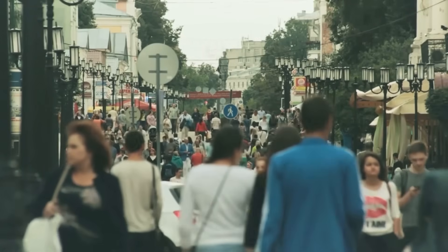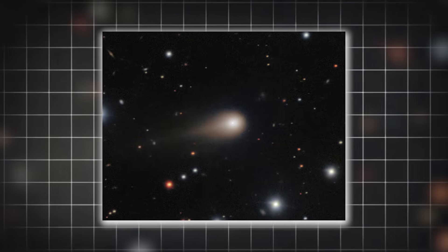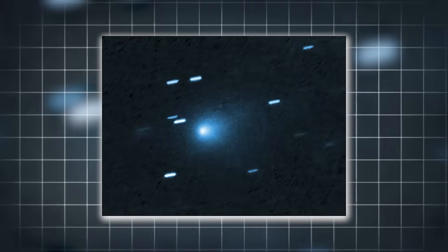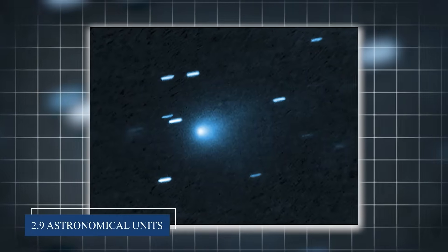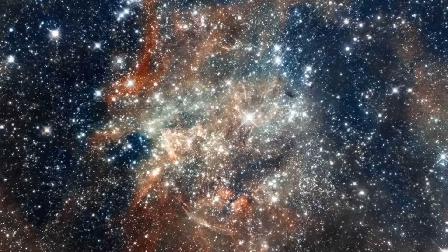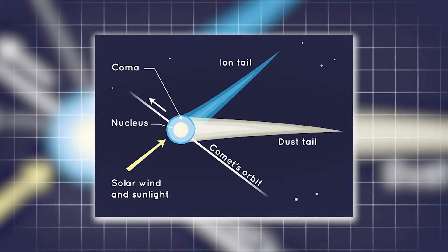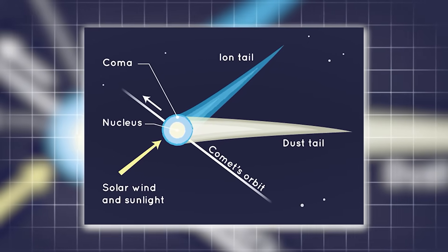Most comets don't start releasing significant amounts of water until they get much closer to the Sun. 3i Atlas was doing this at 2.9 astronomical units — about 270 million miles from the Sun, or roughly three times Earth's distance. This kind of activity at such a distance suggests something unusual about the comet's internal structure or composition that allows it to respond to solar heating in ways we haven't seen before.